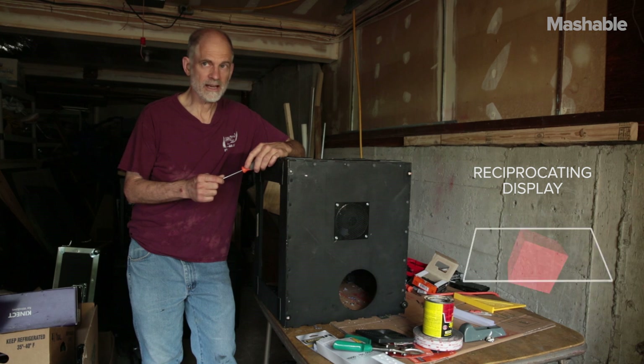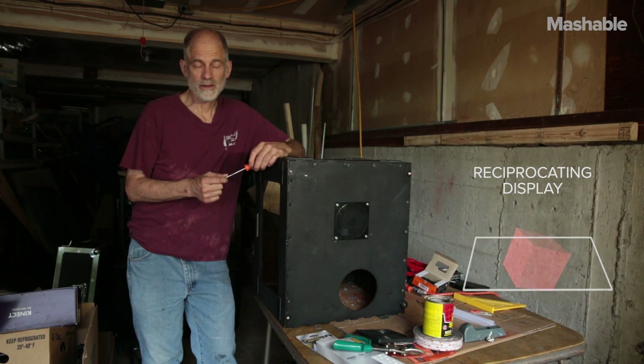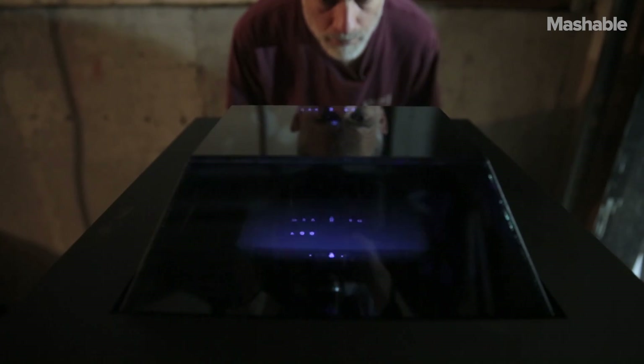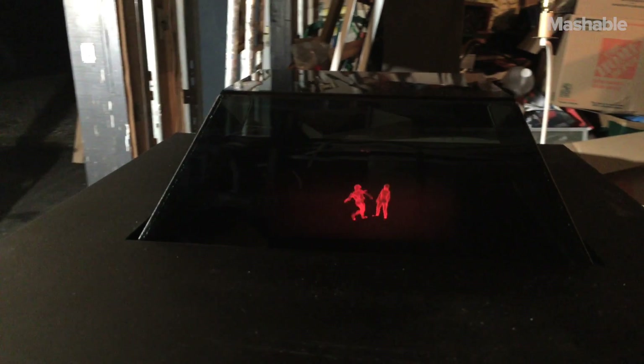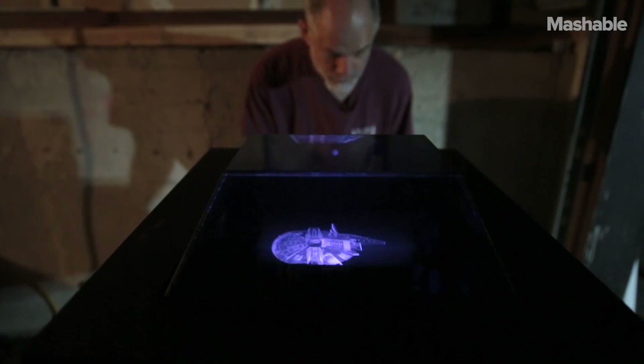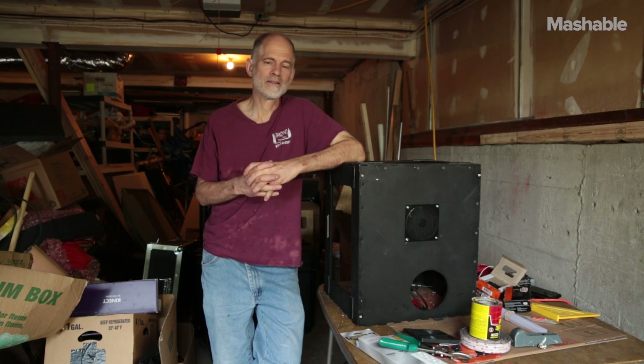The reciprocating style of the display is the display we're using now for our volumetric display. We have used it for playing games. You can see a CAD drawing with this in three dimensions. You can spin an object around, and you can see it in a way that you can't see something on a two-dimensional monitor.